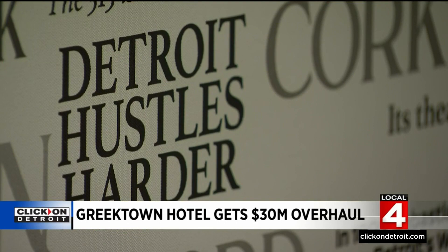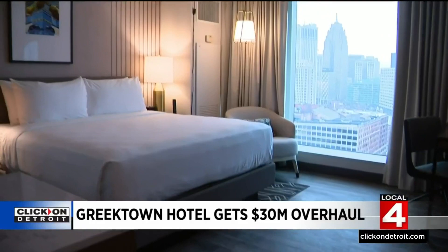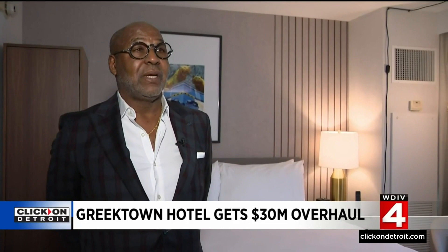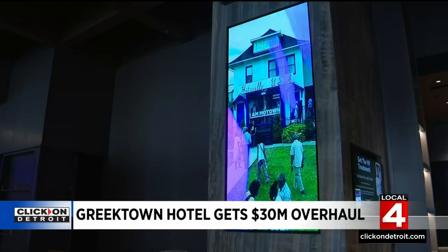There's even custom Detroit wallpaper with a history lesson, like a man named Sebastian Kresge opening the first Kmart in Detroit. All 400 rooms will be renovated as well, something Beatty says was long overdue. 'Yes, it has gotten old. It had gotten beat up. You know, 10, 11 years in a hotel room that's 98% full every day takes a toll.'